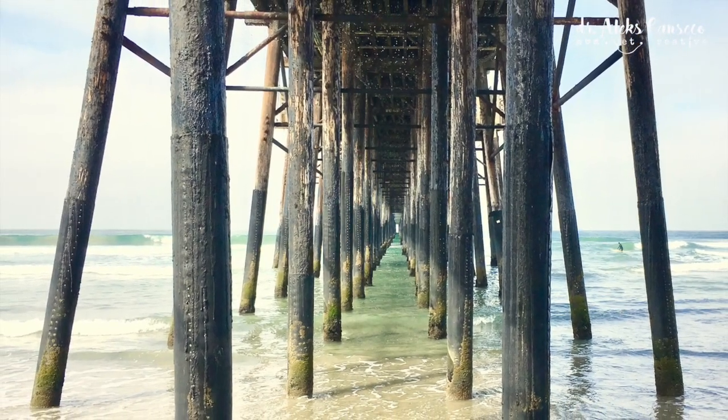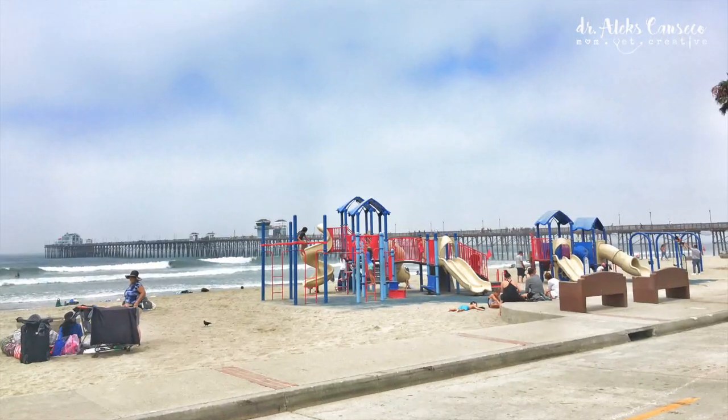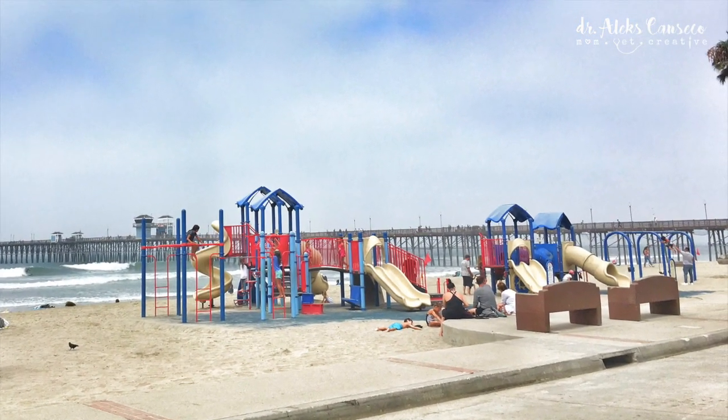Oceanside pier is one of the longest wooden piers on the west coast. There are multiple playgrounds along the beach for kids with slides and swings, as well as climbing walls.